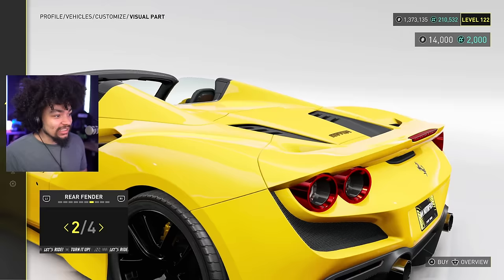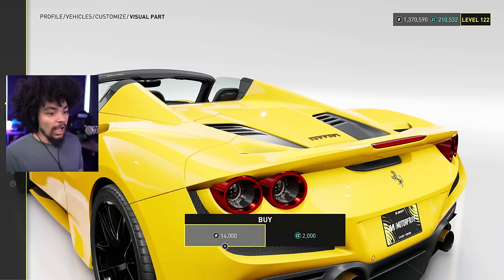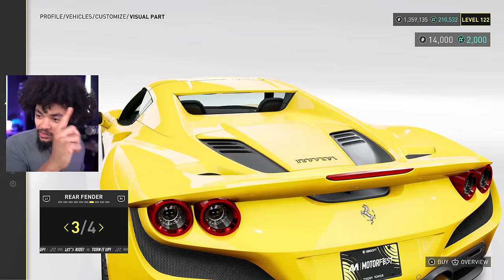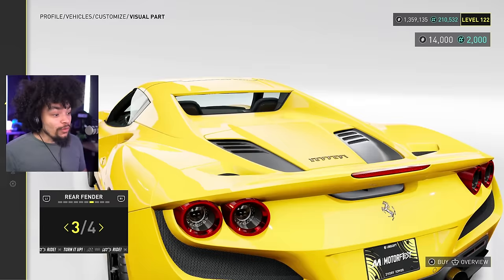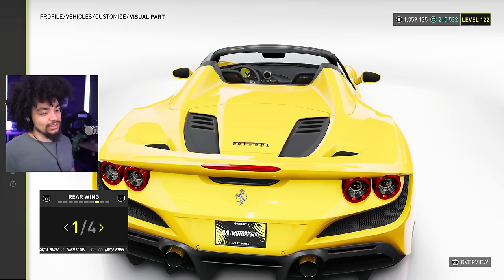Carbon fiber versus painted or black plastic roof — we got a roof option but I'm not doing it. It's a spider, it's a convertible, and Ferrari convertibles are actually quite nice. This is not bad — it's not a stupid soft top. The rear window looks a little funny, but overall it looks nice. We're sticking with the open top. I've seen so many people putting the soft top roof on — even on the AMG we customized the other day. What are you doing? Kind of disgraceful.